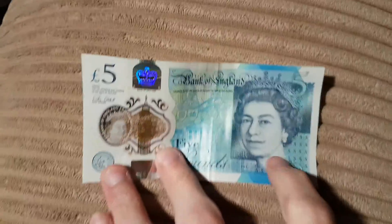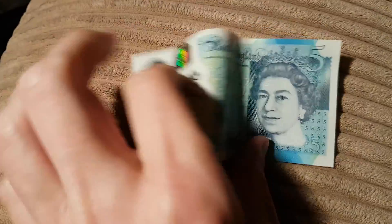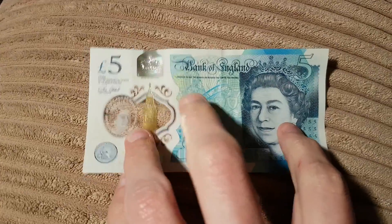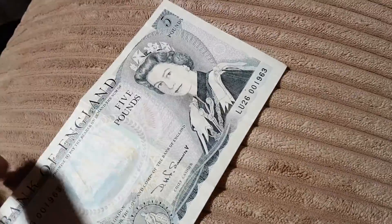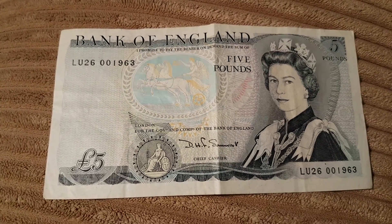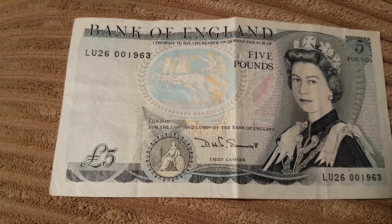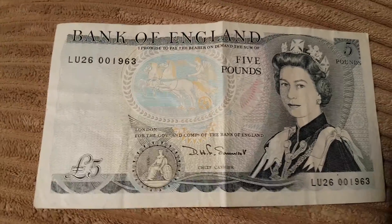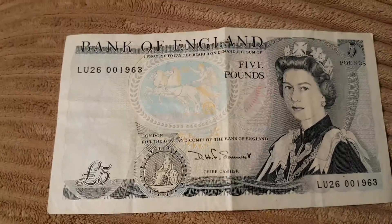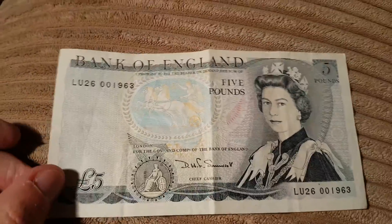The other day I looked at our new exciting polymer five-pound note, so let's step back a few years to this. Probably lots of you haven't seen one of these in the flesh. This is the old old old five pound note, before we changed — there were two variations of the previous one with a new image of the Queen and a new person on the back.